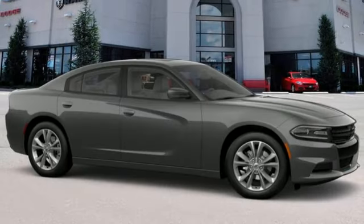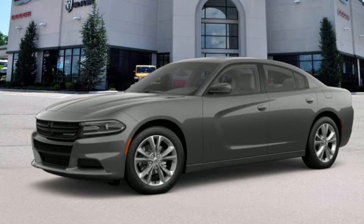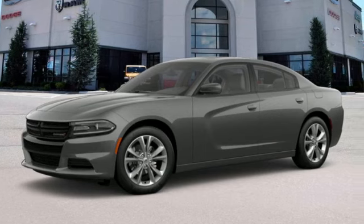And automatic transmission. Every Dodge delivers a signature thrill. You need to drive it to believe it. See it for yourself today.